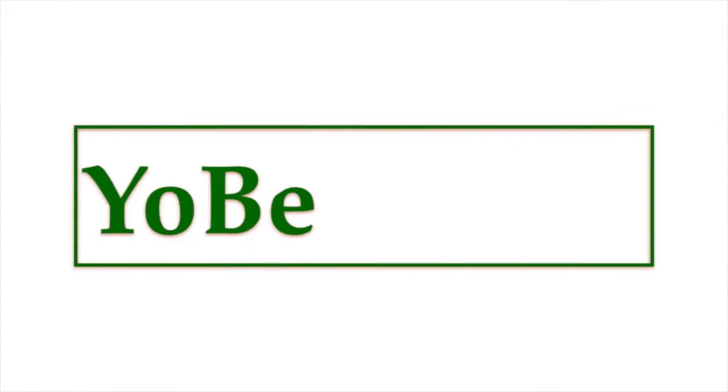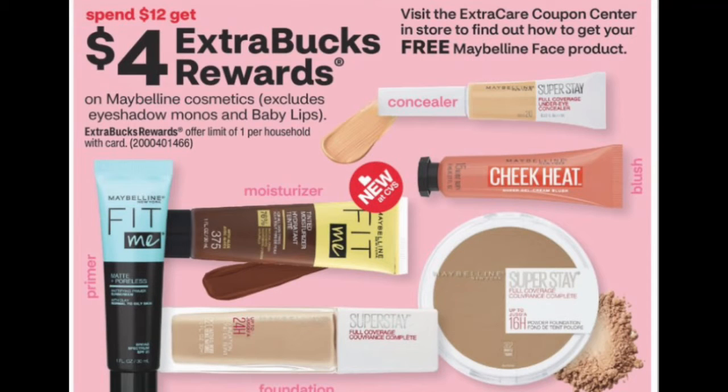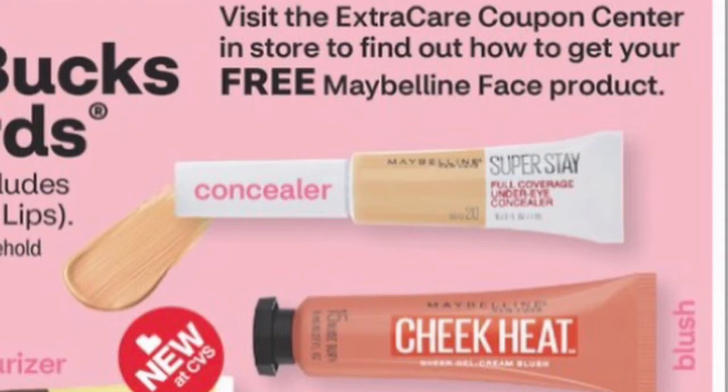Before we get into the unadvertised deals, I wanted to give an update on my CVS money makers video that I posted yesterday. If you haven't seen that video, I'll leave it linked in the description box. In that video, I mentioned that according to the CVS weekly ad, we should visit the ExtraCare Coupon Center to find out how to get a free Maybelline face product. My CRT was a buy four Maybelline face products and get one free — please let me know in the comments what you received.